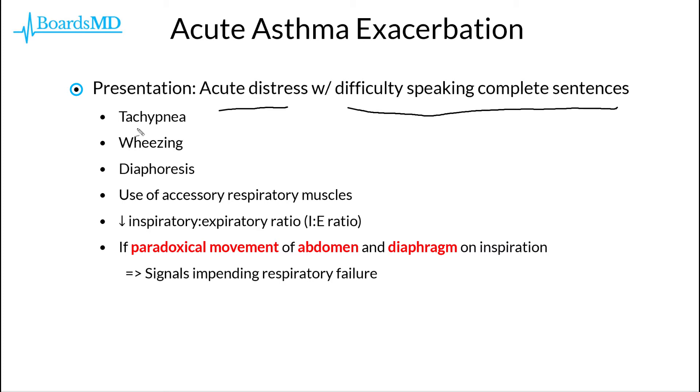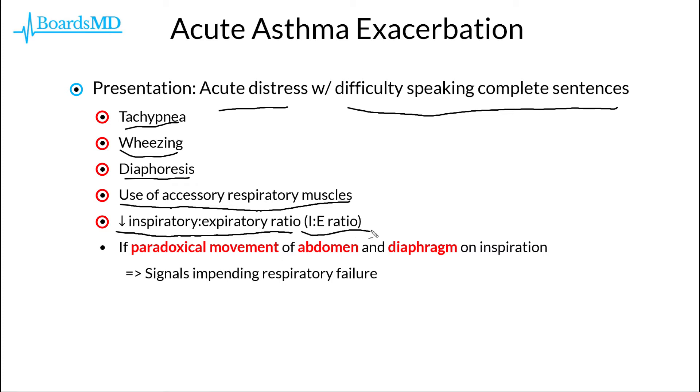They may also experience tachypnea, wheezing, diaphoresis, and use of accessory muscles of respiration. As these patients' expiratory phase becomes longer, they may have a decrease in their inspiratory-to-expiratory ratio, also known as the IE ratio.